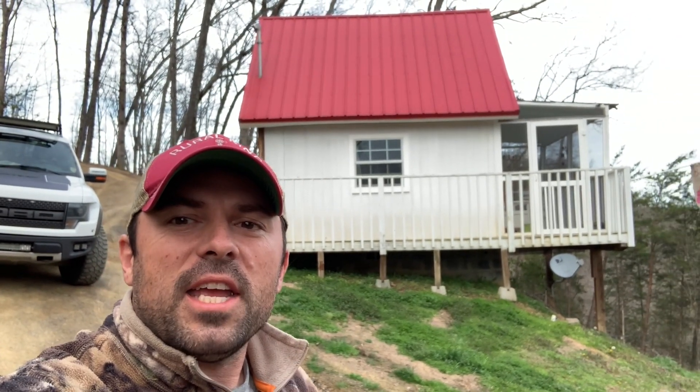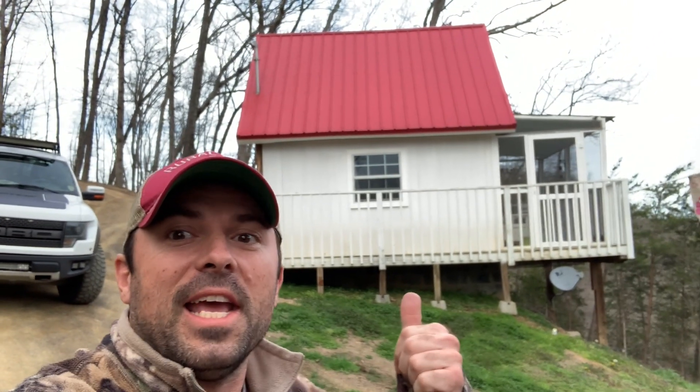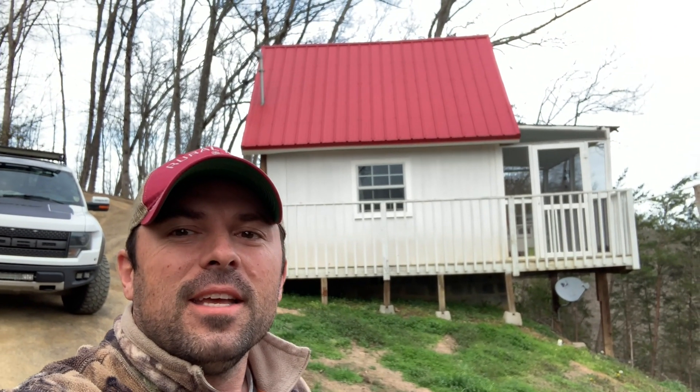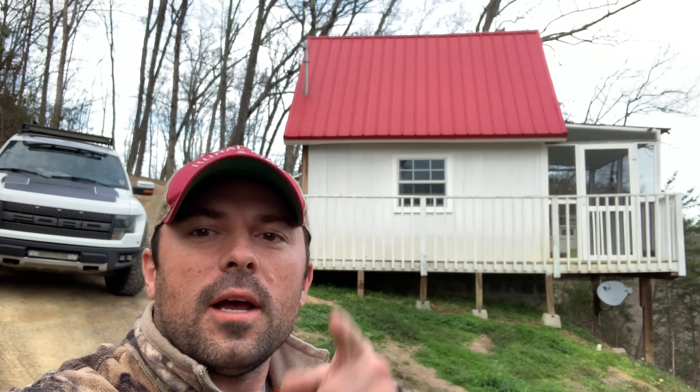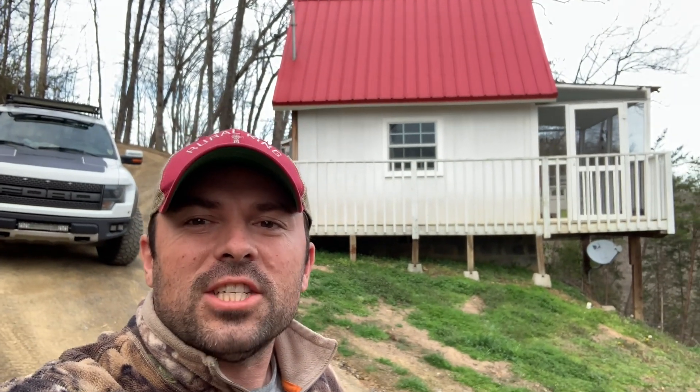Now that I've completed Dave Bleasby's challenge to fly inside my tiny house with the Mavic Mini, I wanted to go ahead and challenge two other people. I'm calling out Montana Drone and the Husky — I want to see some indoor action, guys.